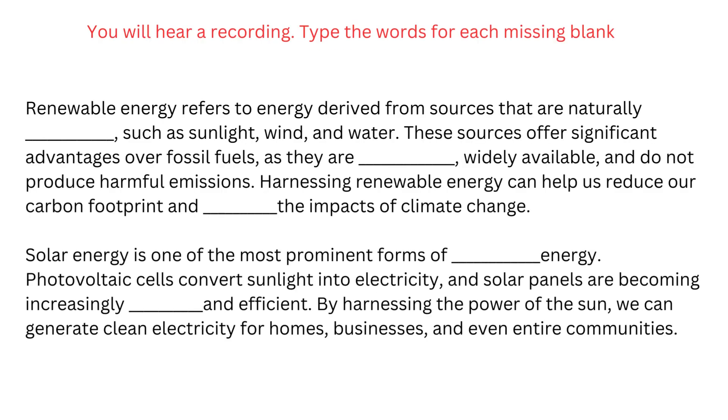Renewable energy refers to energy derived from sources that are naturally replenished, such as sunlight, wind, and water. These sources offer significant advantages over fossil fuels, as they are abundant, widely available, and do not produce harmful emissions. Harnessing renewable energy can help us reduce our carbon footprint and mitigate the impacts of climate change.